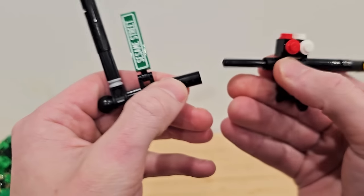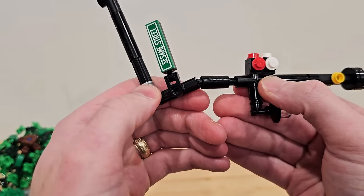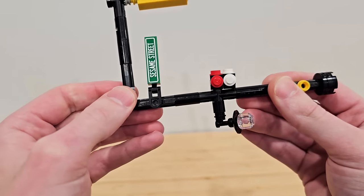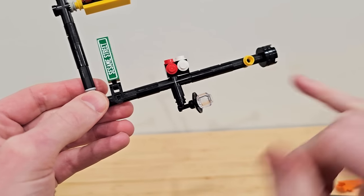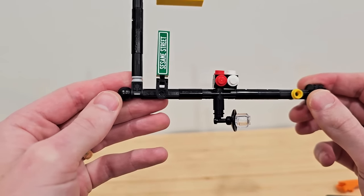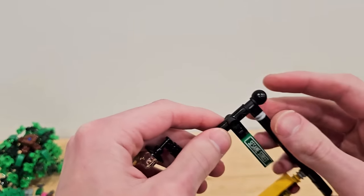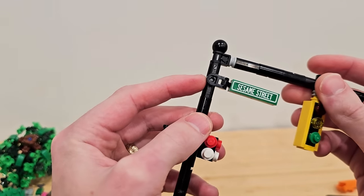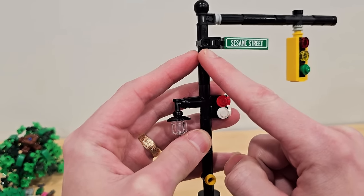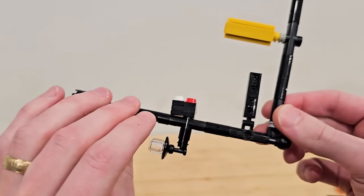Then we have another Technic piece there, and I put the street lamp in by using a cylinder and a 1x1 stud on that tap piece. Now I have lights. The lights that indicate whether you should cross or not are built using a bracket, a 1x2 plate, a 1x1 tile, and a 1x1 plate — and that connects in like that.